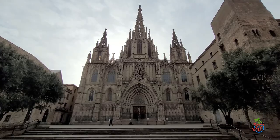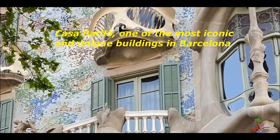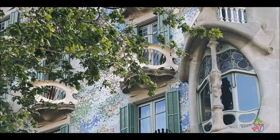Casa Batlló is one of the most iconic and unique buildings in Barcelona, designed by the famous Catalan architect Antoni Gaudí. It's a masterpiece of modernist architecture and a must-see for any visitor. The building's facade is characterized by a colorful mosaic of broken ceramic tiles and sculpted stone, with undulating lines and organic shapes that evoke the natural world.